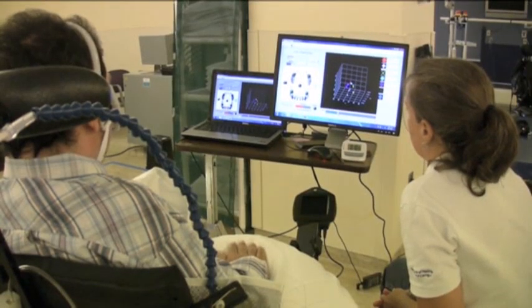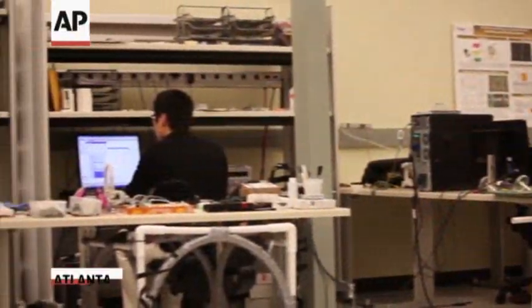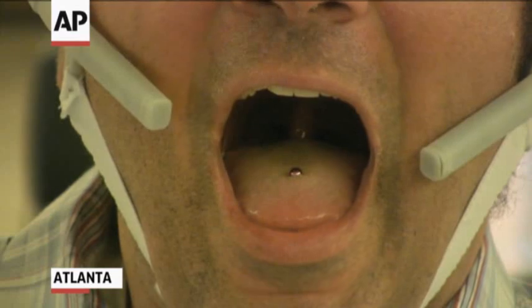By touching different positions in the mouth or different teeth, the user can issue different commands and, for example, drive a wheelchair or access a computer. An engineering team at Georgia Tech developed the system.